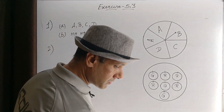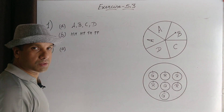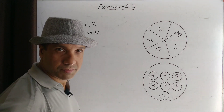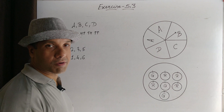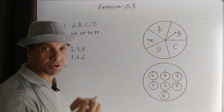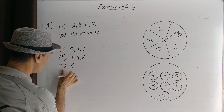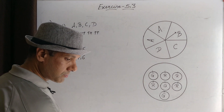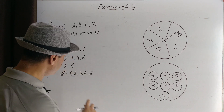Question number two: When a die is rolled, the outcomes one, two, three, and five are prime numbers. One, four, and six are not prime numbers out of one to six. A number greater than five: six is the only number which is greater than five. A number not greater than five: one, two, three, four, and five — so these are the outcomes.